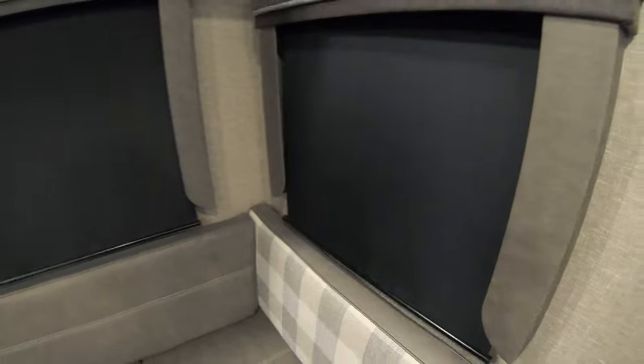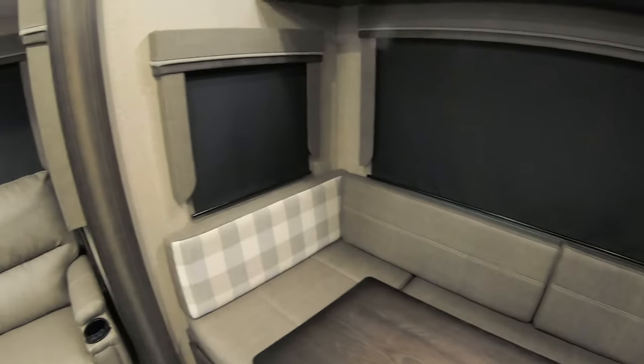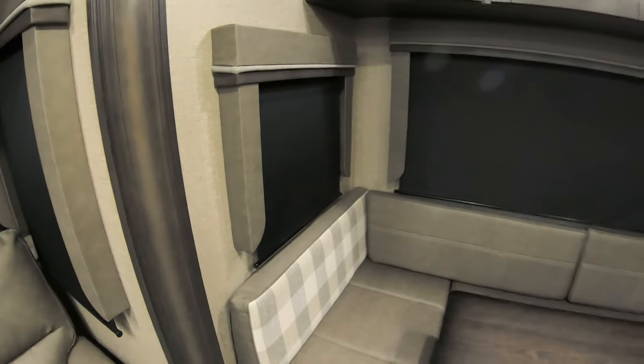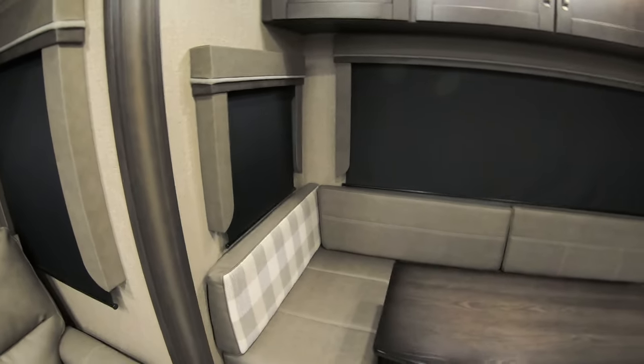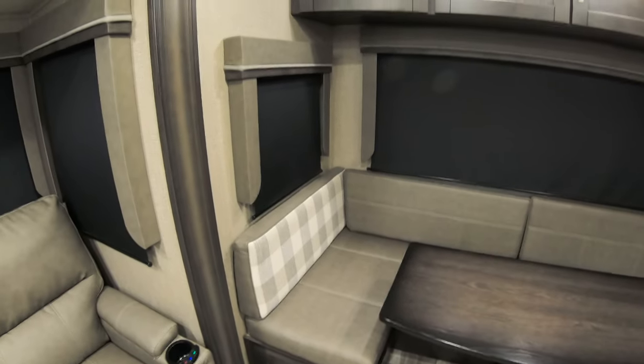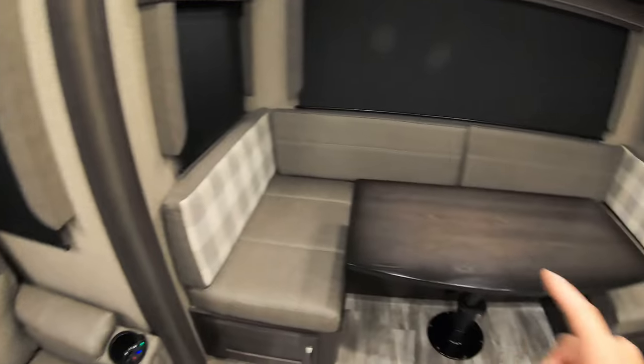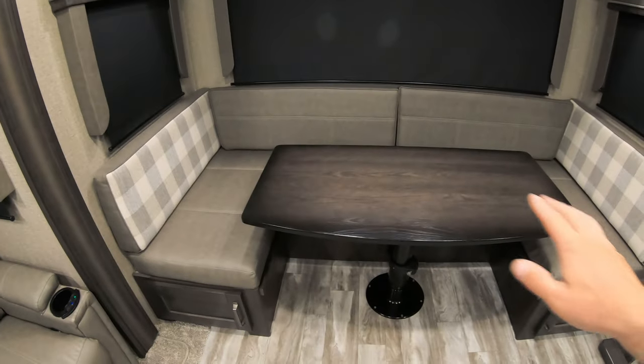First of all, the blackout shades — blackout shades are awesome in these newer units. We had the old crinkle blinds, and there's nothing wrong with them, but if you have enough lighting you can see straight through them. That's not good when it comes to bedroom changing or getting out of the shower. Blackout blinds are amazing and we love them in this 31MB.